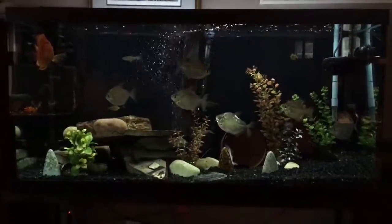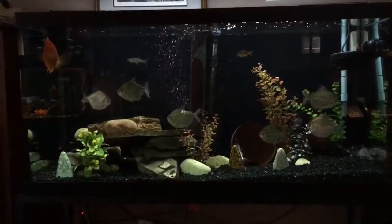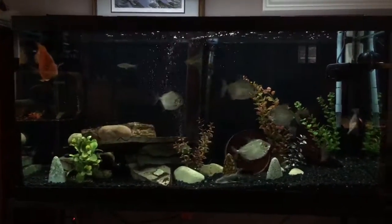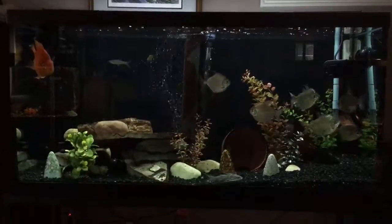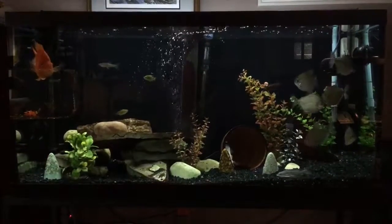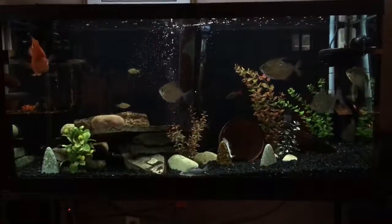This is just a quick update. I really like this tank. I enjoy having it in my office, and my office is just behind me. Now we can go along and take care of these guys, and hopefully they'll live for a long, long time. That's it for me — thanks so much for watching, I really appreciate it.